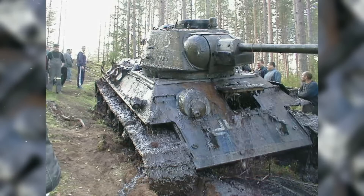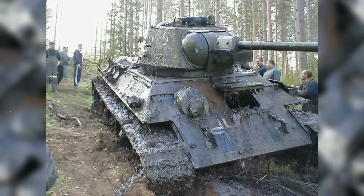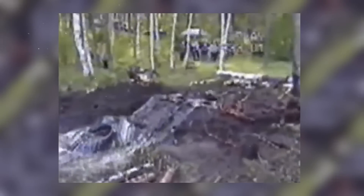The tank, which weighed over 27 metric tons, had been at the bottom of the lake for 60-plus years. Watch the footage of the tremendous effort it took to get the old tank out of the mud.